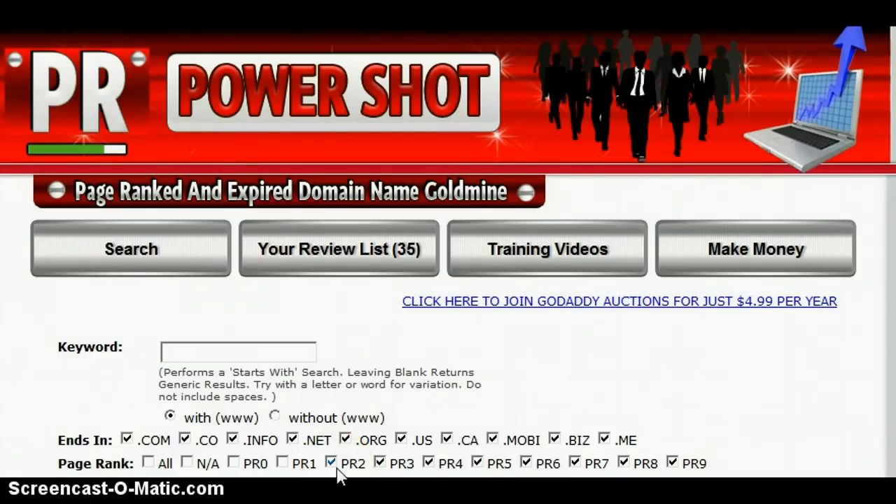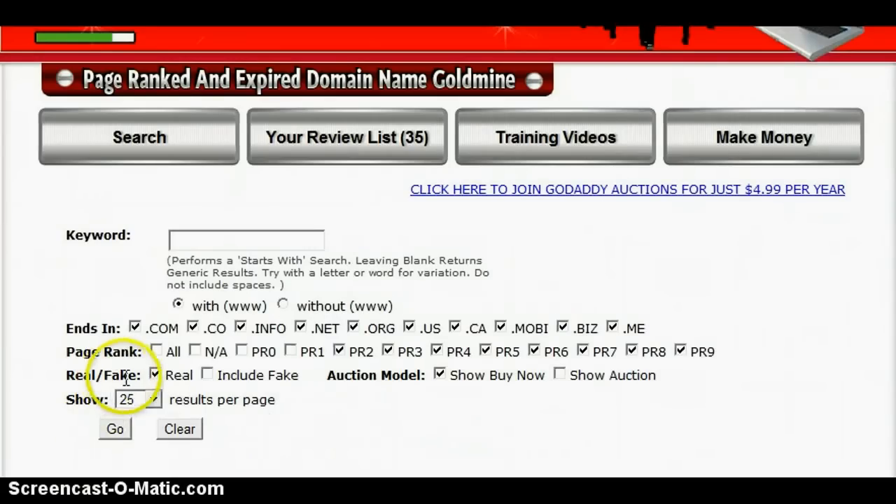For page rank I normally press 2 and above. Real or fake — well obviously I always choose real. Auction model: show buy now or show auction. Results per page: 100.